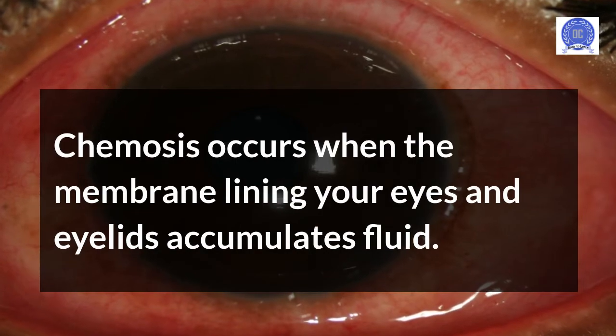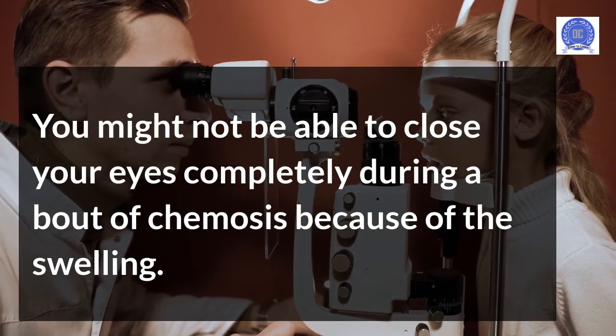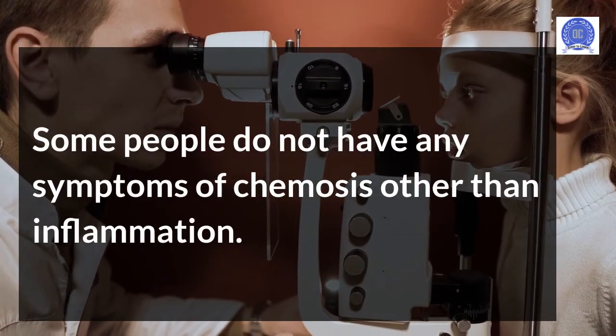Chemosis occurs when the membrane lining your eyes and eyelids accumulates fluid. You might not be able to close your eyes completely during a bout of chemosis because of the swelling. Some people do not have any symptoms of chemosis other than inflammation.